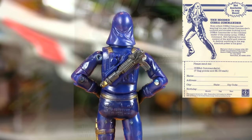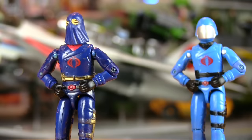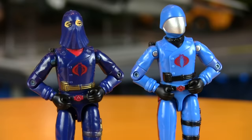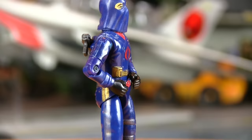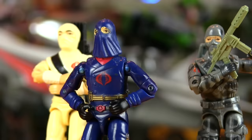Another mail-away figure was offered in '84 — the first figure the host ever sent away for: the hooded Cobra Commander. This is a repaint of the original Cobra Commander in darker blue with a soft plastic hood. The host had never been able to track down the original fang-face version in stores, but collected enough flag points to send away for this version. The host actually prefers this version — being able to see the whites of his eyes always came across as more intense on the show, and the navy uniform with gold accents made him look more distinguished. It was so special that it was kept when other Joes were given away in the 90s.